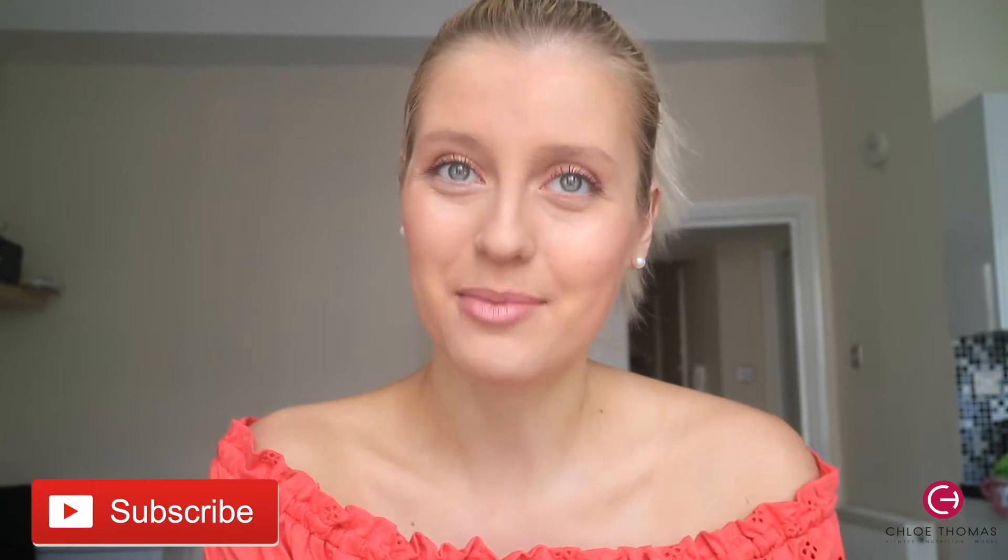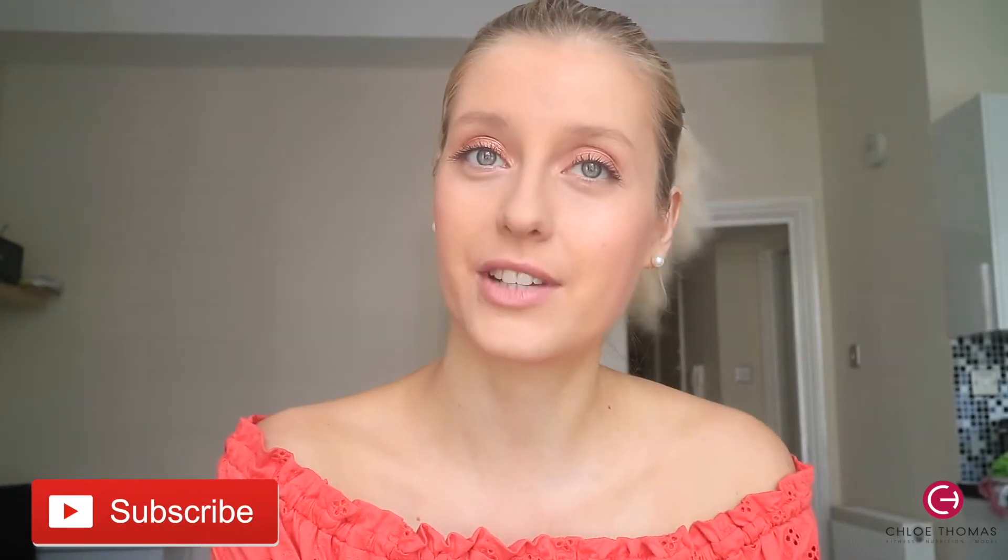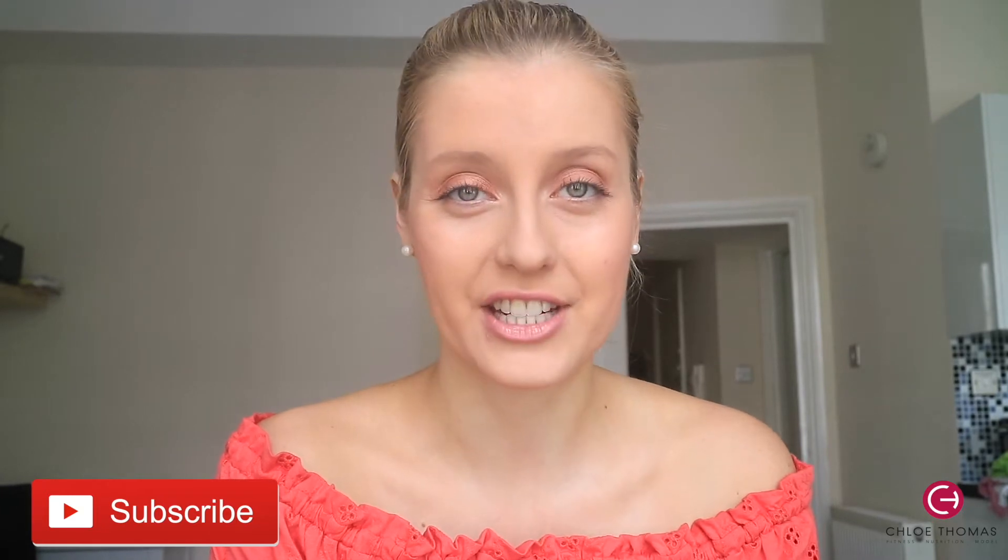Hey guys, welcome back to my channel. I'm Chloe, I'm a model, nutrition coach and personal trainer in London. If you're new, don't forget to subscribe. I filmed this intro after I filmed the video, so today's video is going to be a 'what I eat in a day' on my new cut.